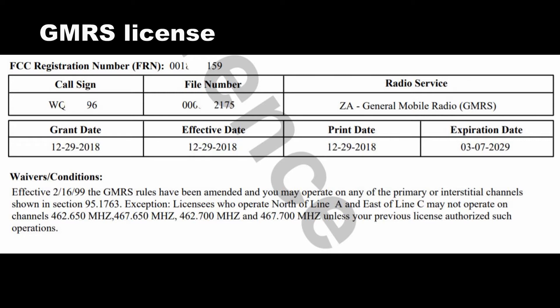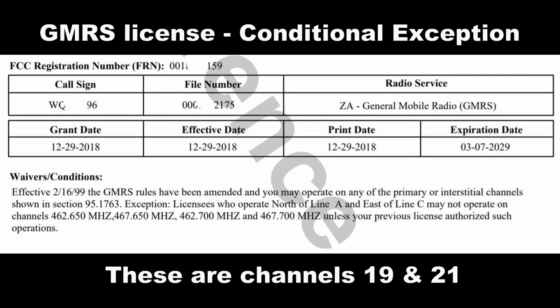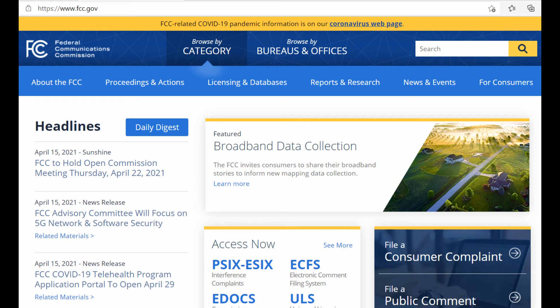Here's a GMRS license — it has the call sign, the radio service, other numbers, and the different dates. At the bottom there are waivers and conditions. Looking at the second line under exceptions: licensees who operate north of Line A and east of Line C may not operate on channels 462.650, 467.650, 462.700, and 467.700, unless your previous license authorizes such operations, which yours probably doesn't.